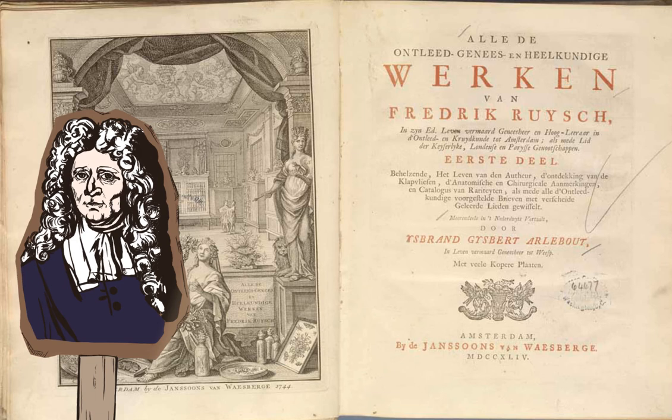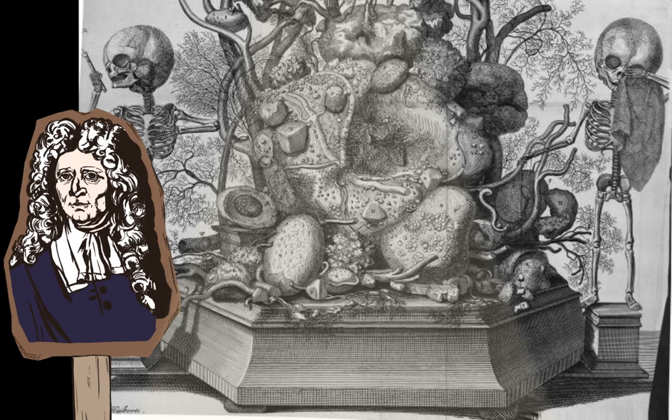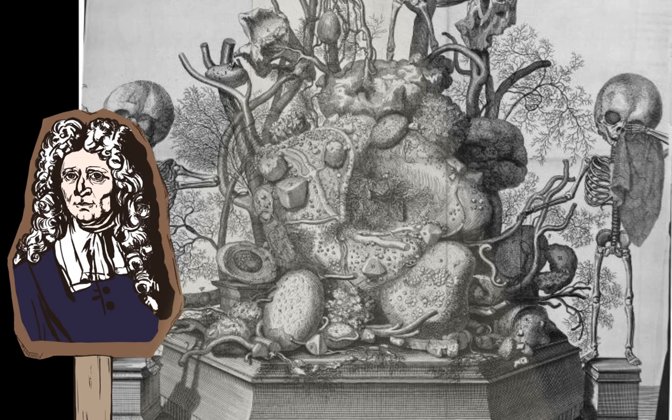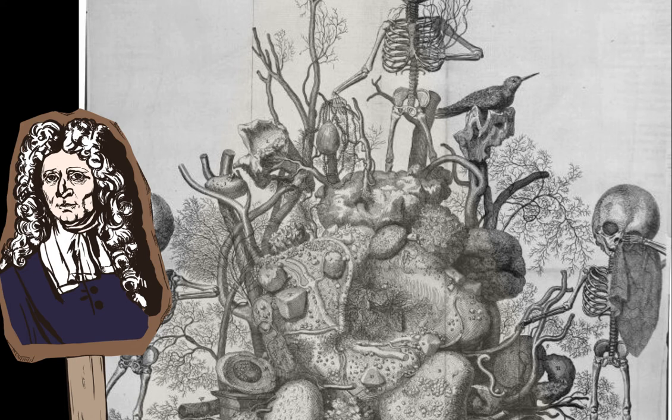In this illustration of Roesch's display, fetal skeletons are placed among a mountain of gallstones and vascular trees. The skeleton in the bottom right is holding a handkerchief made of lung tissue. The text that accompanies this image reads: 'Why should I long for the things of this world? Death spares no man, not even the defenseless infant.' Really hitting home those Vanitas morals.